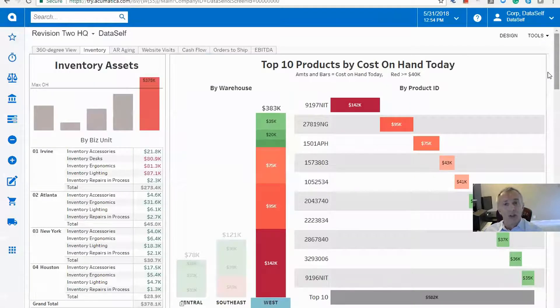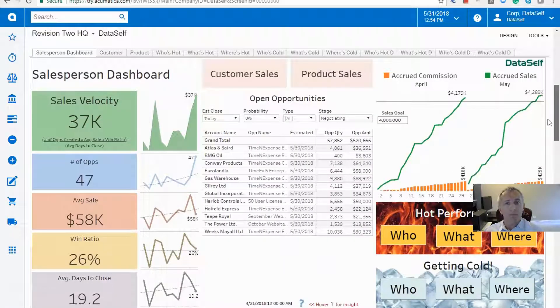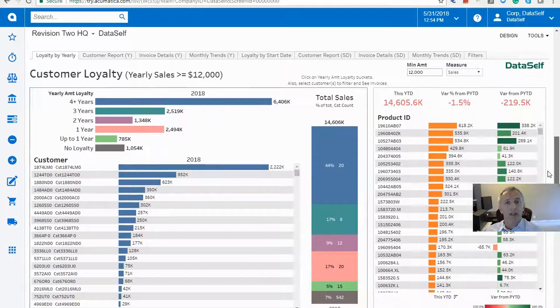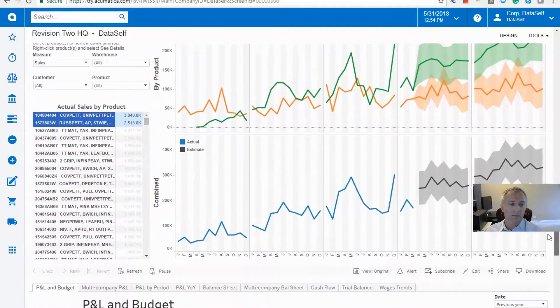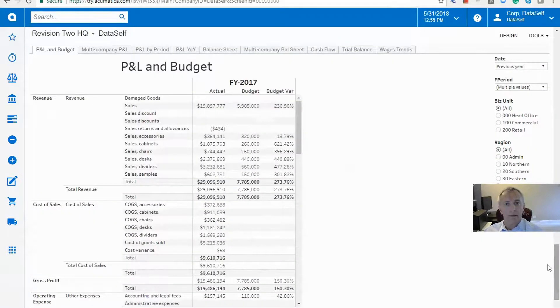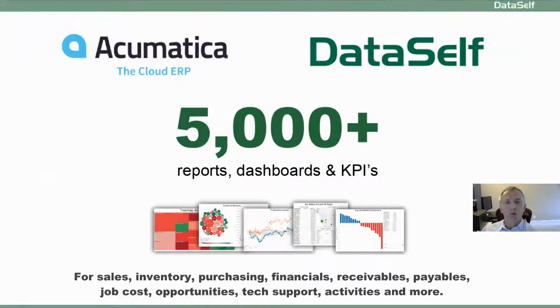Let's see other Dataself dashboards available: for salespeople, for customer loyalty, for projections, and a financial booklet. Dataself also gives you thousands of reports and dashboards for sales, inventory, financials, and other business areas, so you can focus on analyzing critical trends right now.